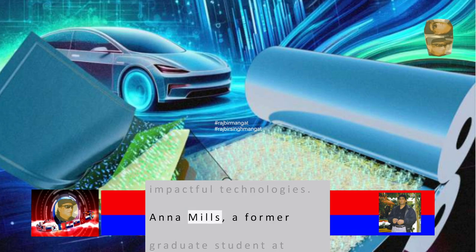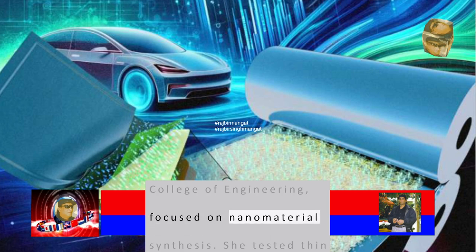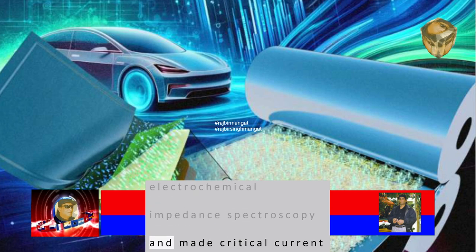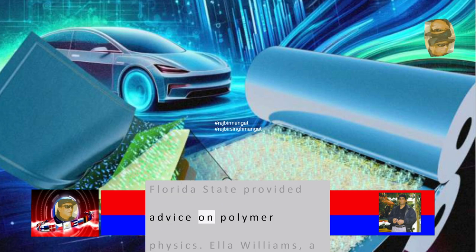Anna Mills, a former graduate student at Florida A&M University and Florida State University College of Engineering, focused on nanomaterial synthesis. She tested thin films using electrochemical impedance spectroscopy and made critical current density measurements. Daniel Hallinan from Florida State provided advice on polymer physics.